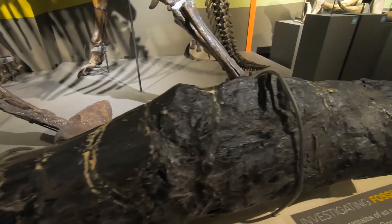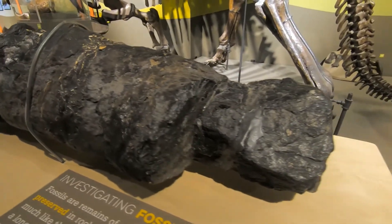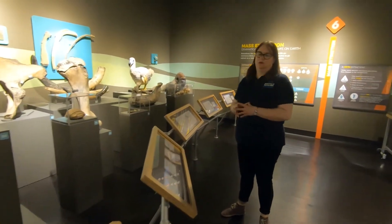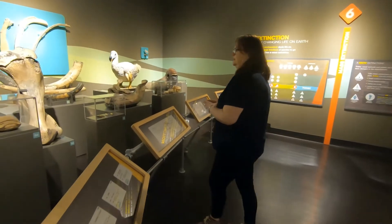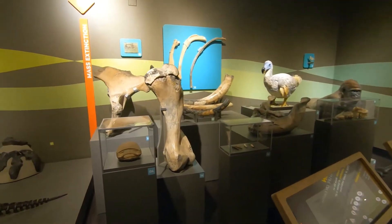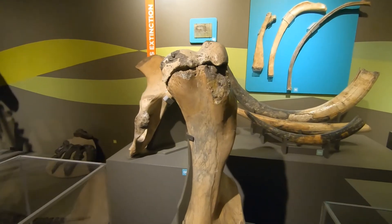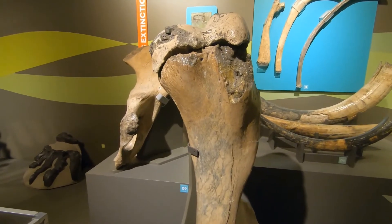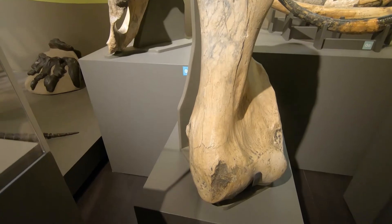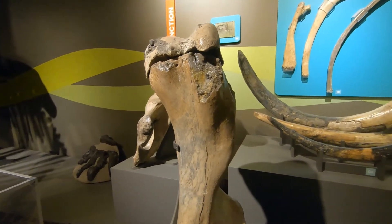Continuing on, we go past the age of the dinosaurs and into the Cenozoic, or the age of mammals. We've chosen to show a collection that's actually quite important to the Buffalo Museum of Science — material from Mastodons that were right here in western New York. Most of this material came from a field expedition in Genesee County in Byron, New York. Here we have a variety of different Mastodon specimens. The Mastodon is believed to have gone extinct about 10,000 years ago.